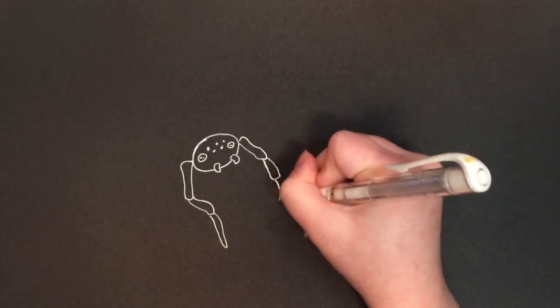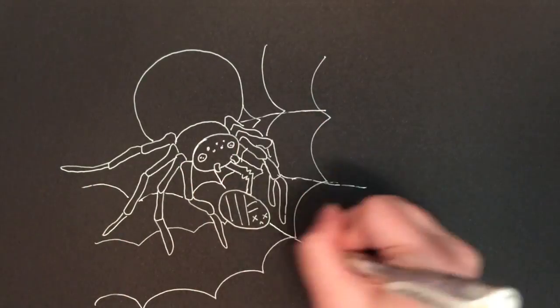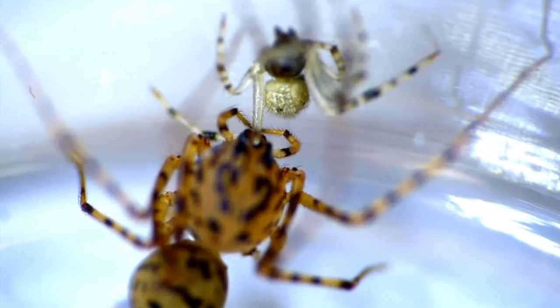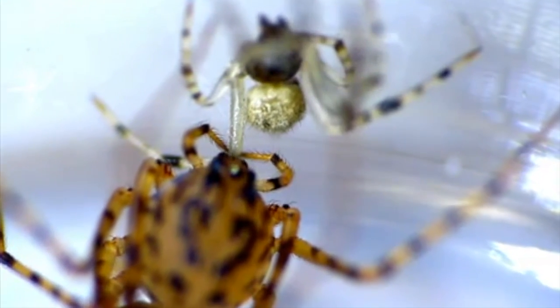Meanwhile, the web builders pump their lunch full of these enzymes, suck up the juicy bug bits, then regurgitate the enzymes back into its prey. This happens for quite a while. If you look closely, you can actually see the enzyme juices flow in and out of this spider's prey.